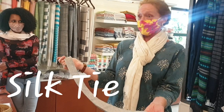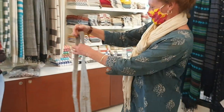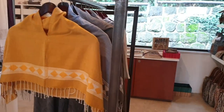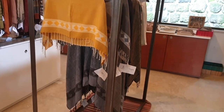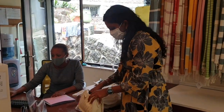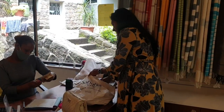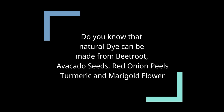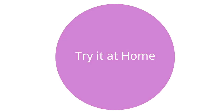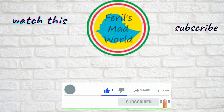And finally, men can come in and we can say we have something for you too, because men come in and say you don't have anything for us. I think they're very beautiful.